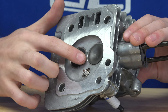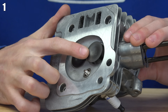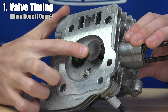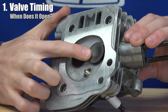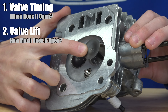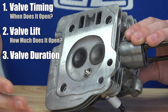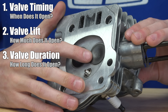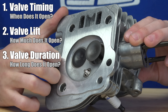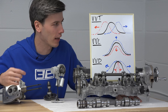But on modern engines there are actually three variables as it relates to valves that we can change. So valve timing: we're changing when do we actually open up this valve, earlier or later? Valve lift: we're changing how much do we actually open up the valve, a little bit or a lot? And then finally what Hyundai is adding to the mix here is valve duration — do we open it for a very short amount of time or do we open it for a long amount of time?